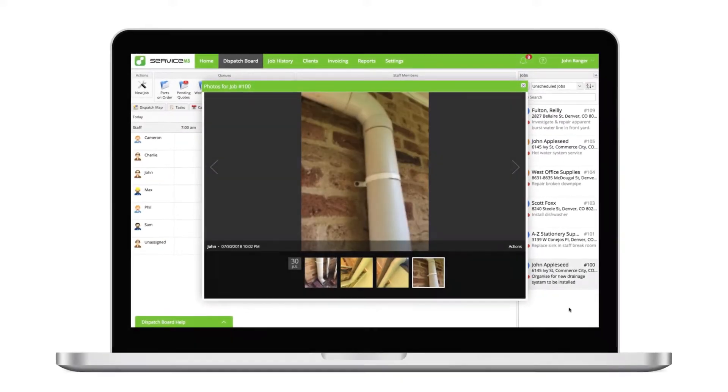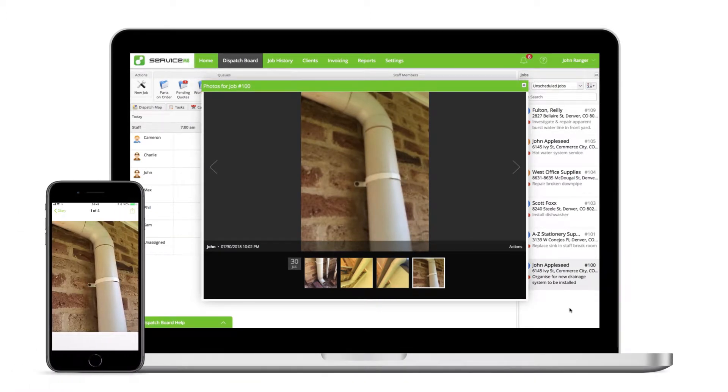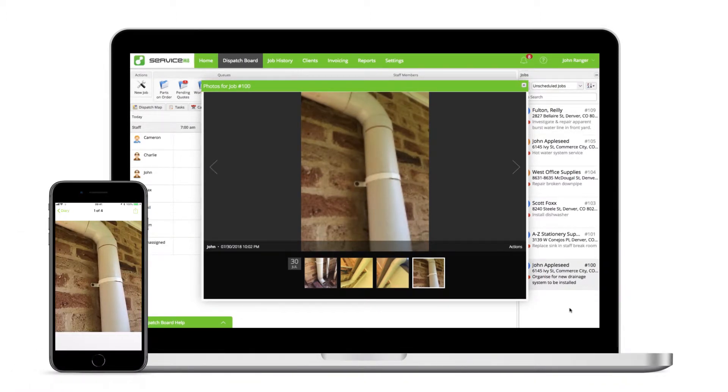The old saying that a picture tells a thousand words holds especially true in field service. You can't really beat photos and videos for recording something important or showing the work you've done. This is why ServiceMate supports the capture of photos and videos before, during, and after job completion. With this in mind, here are some tips to help make this an easy and routine part of documenting jobs.